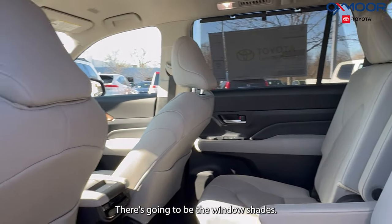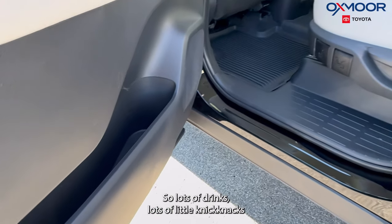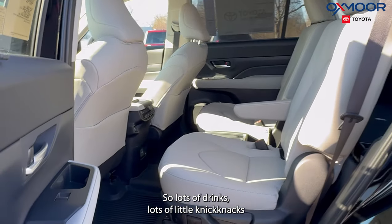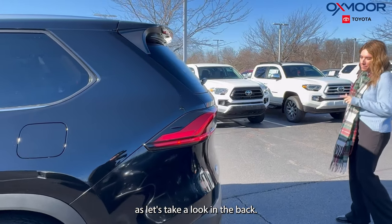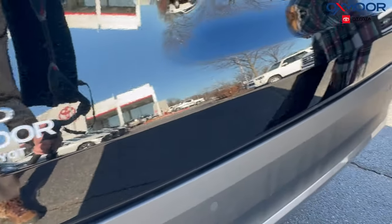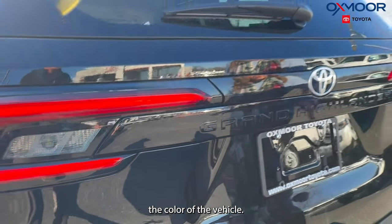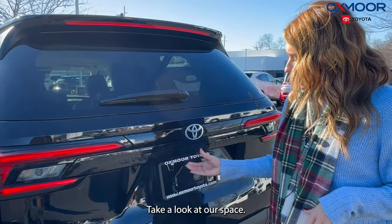We're also going to have a lot of cubbies in our doors, so plenty of room for drinks and little knickknacks. Let's take a look in the back — we have our all-wheel drive badge, our Limited stamp, and the Grand Highlander badging which matches the color of the vehicle.